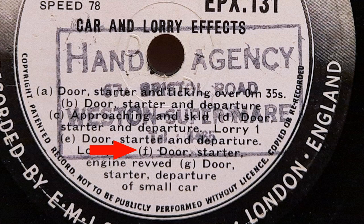This one is the noisiest — snappily titled Door, Starter, Engine, Rev. And to take us out we have Door, Starter and Departure of Small Car. This has been Mr Archie Stuff. I hope you enjoyed it and thanks for coming along on the ride.